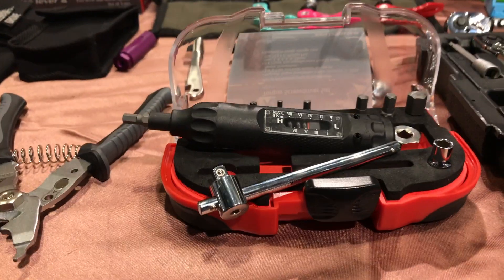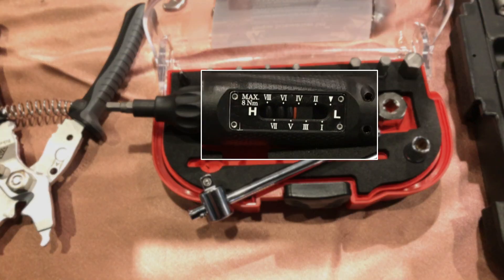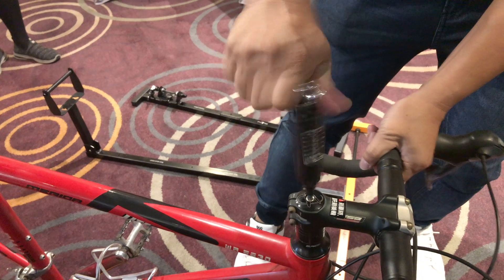A new torque screwdriver from Raicheng Industrial. Roman numerals are a nice touch but less convenient than conventional numbers.